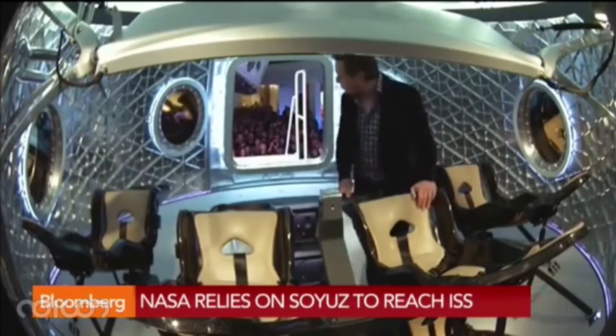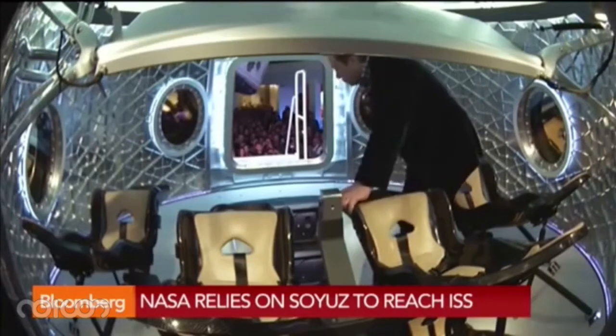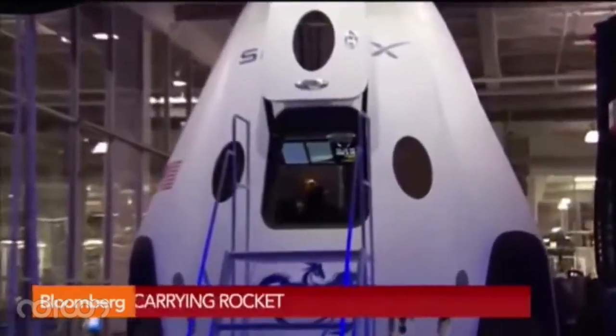You're looking at Elon Musk in Los Angeles unveiling this new rocket set to carry astronauts to space if they're successful. He's inside right now. It's fascinating to watch him unveil this new technology.